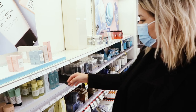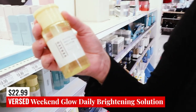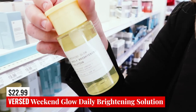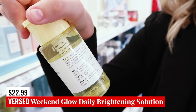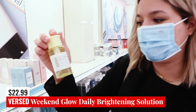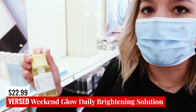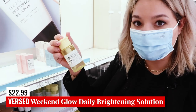Moving on to Versed. First product up is the Weekend Glow Daily Brightening Solution. This is one of those toner products that has a mix of witch hazel — same as salicylic acid — glycolic acid, lactic acid, and azelaic acid. So this could be a really good option if you wanted something really powerful and you're also trying to fight some scarring or hyperpigmentation.